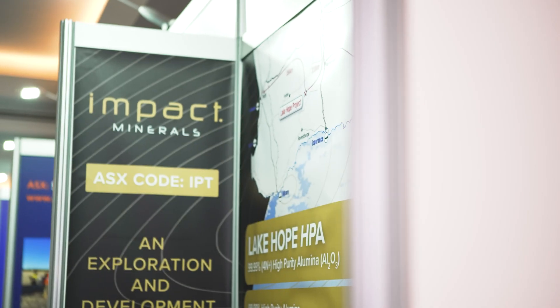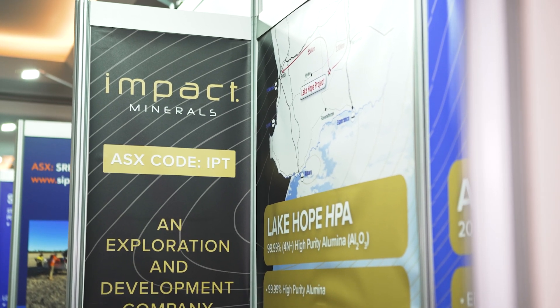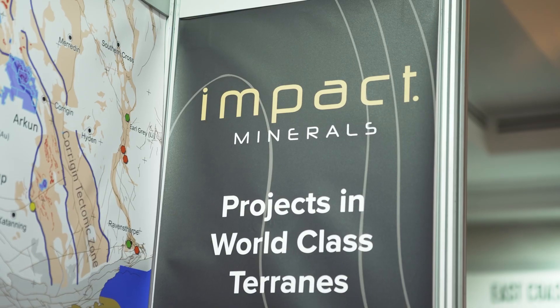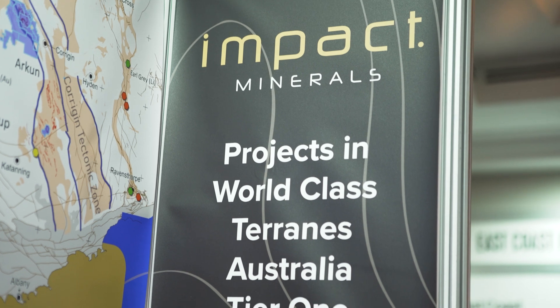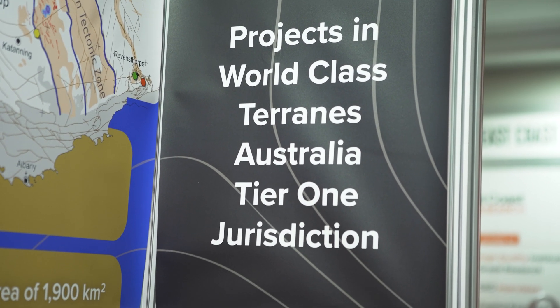I'm Shea Russell for mining.com.au and I'm here today at the Gold Coast Investment Showcase, joining me is Dr. Mike Jones, Managing Director of Impact Minerals. Mike, how are you? Great, Shea, and great to be on the Gold Coast. But we're not here to talk about Melbourne and how cold it is right now. I want to talk about the fantastic news that's happening for the Lake Hope High Purity Alumina Project.